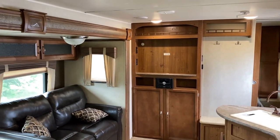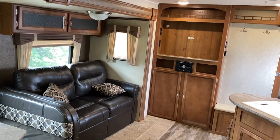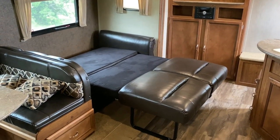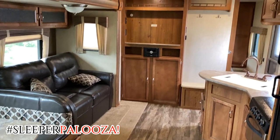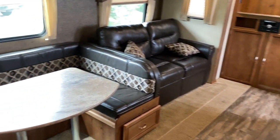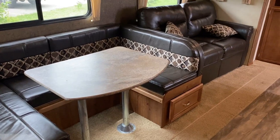Very simple entertainment center right here. If you wanted to put out a swing-out TV you could, with a DVD and stereo below that. Notice that is a big tri-fold hide-a-bed sleeper sofa, plus this has a full-on U-dinette. If you want to turn this into sleeper palooza, you've got the double beds, the front master bed, the hide-a-bed, the U-dinette, and the double bunks. You could sleep six to ten in here depending on how you stacked everybody up. Pretty sweet.